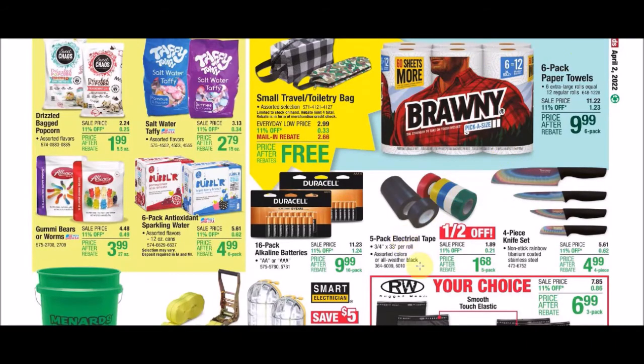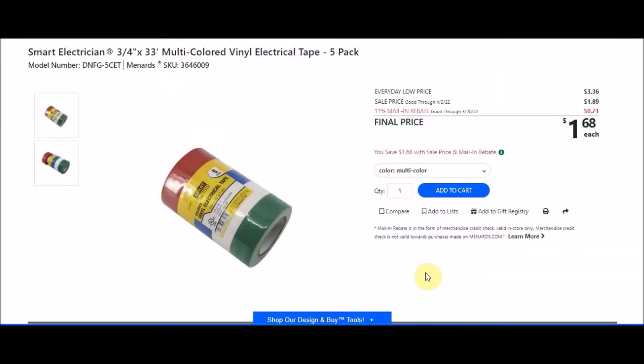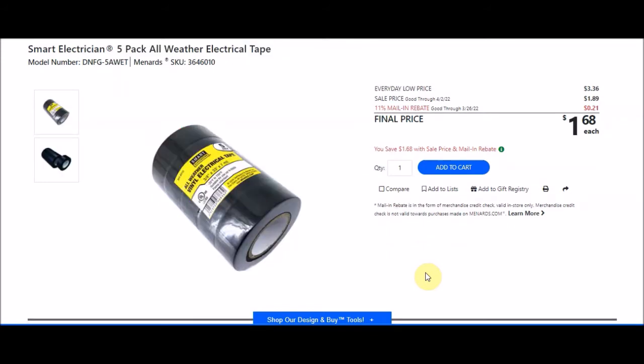We have a 5-pack electrical tape that is half off. The Smart Electrician 3/4-inch by 33-foot multicolor vinyl electrical tape 5-pack, SKU 3646009, has an everyday low price of $3.36, sell price $1.89, and 11% takes off 31 cents making the final price $1.68. The Smart Electrician 5-pack all-weather electrical tape, SKU 3646010, also has an everyday low price of $3.36, sell price $1.89, with 11% taking off 21 cents — final price $1.68. They've made the prices equal. We've seen electrical tape free in the past — possibly a 10-pack — and would love to see it free again.